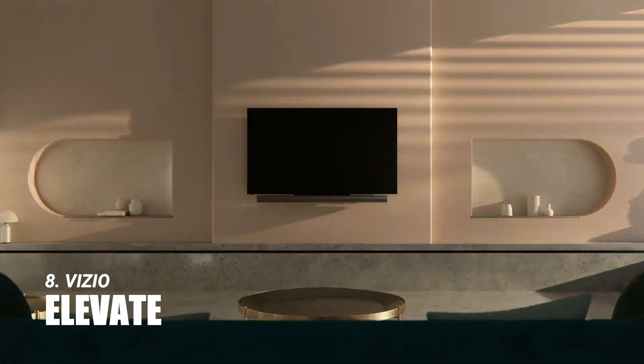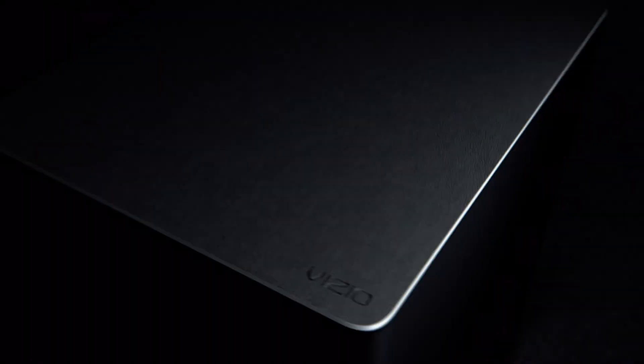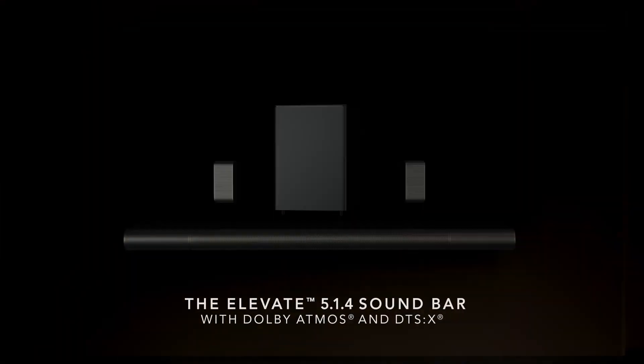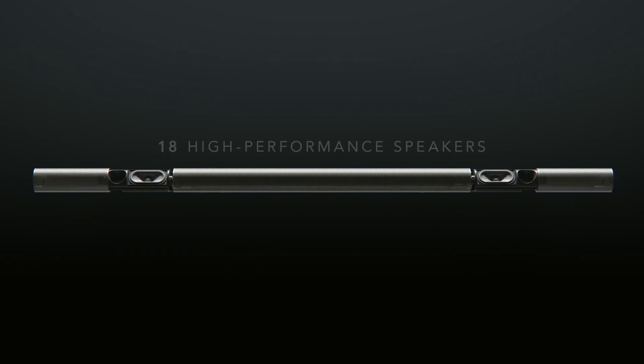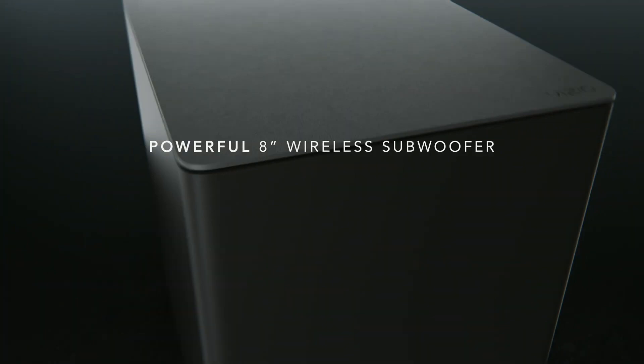The Vizio Elevate at number 8 is not just a soundbar — it's a statement piece. With its swiveling side speakers, it's designed to impress. The sound quality is solid, especially with object-based audio content. However, its price tag and the fact that there are better options available for under $1,000 might make you think twice.